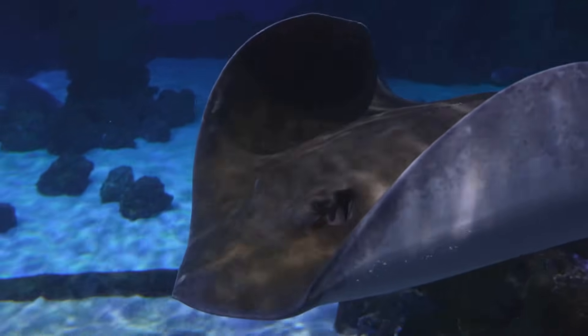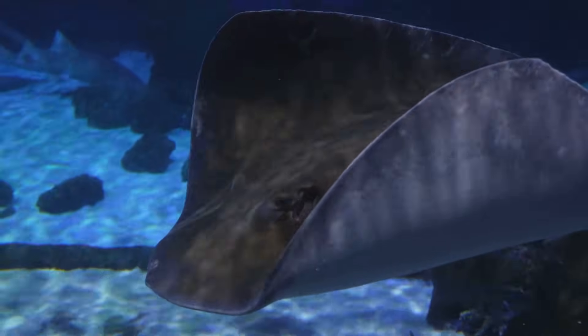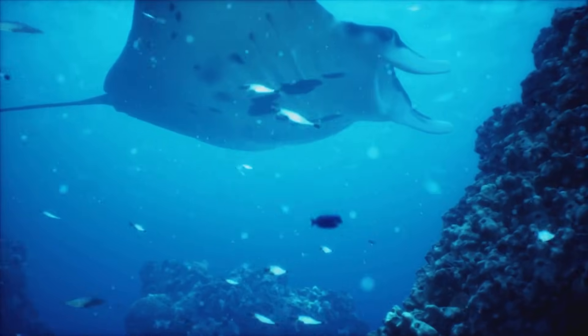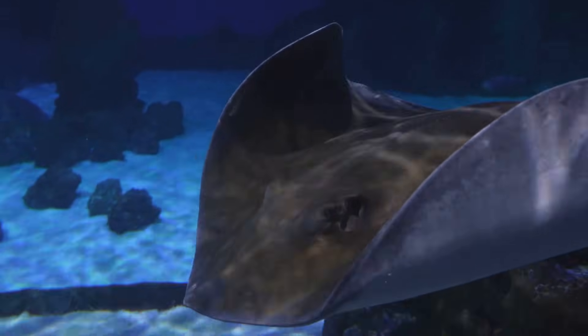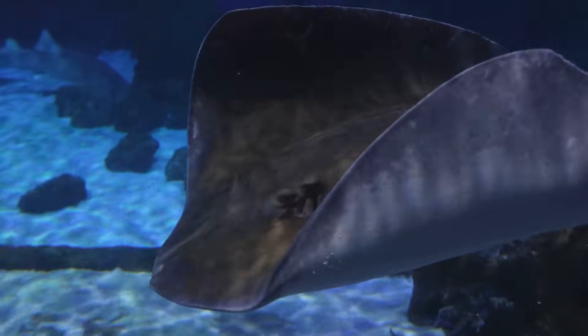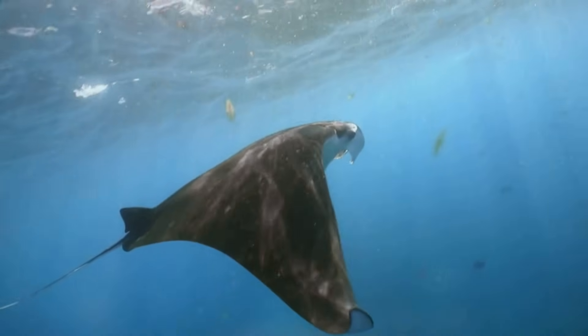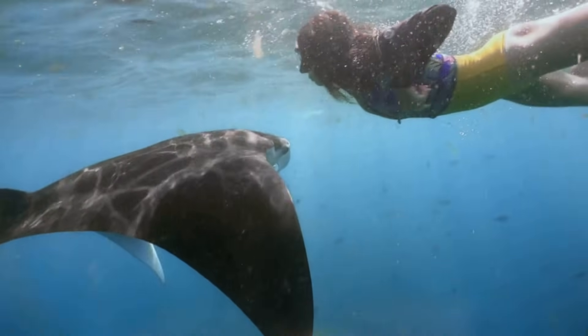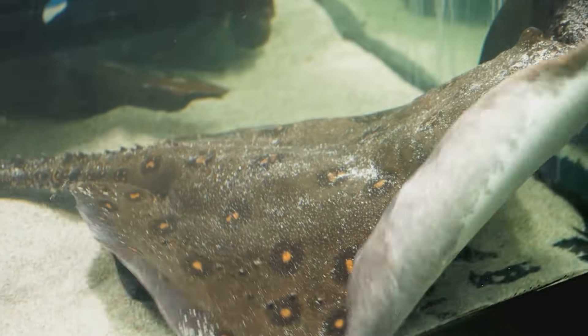Ready for some awesome, mind-blowing stingray facts? Some rays, like giant mantas, leap out of the water — they may do it to communicate, or just for fun. Stingrays are shark cousins; both have cartilage skeletons. The biggest ray, the manta, can be wider than a car and has no stinger. Each ray's pattern is unique, like fingerprints.